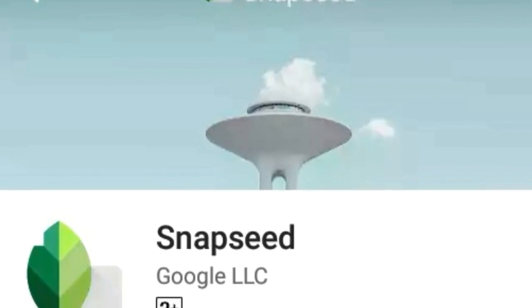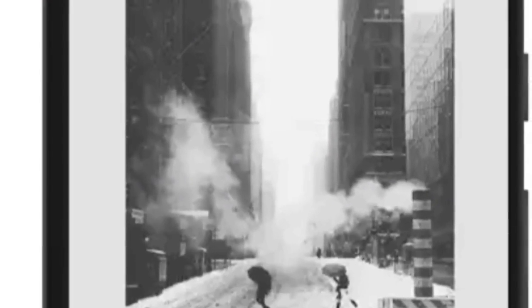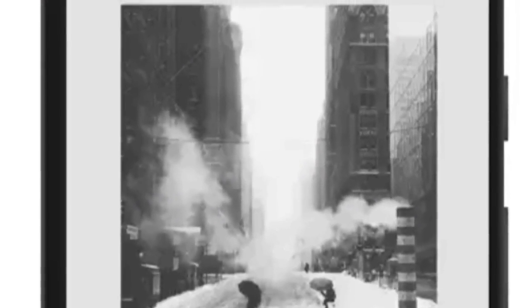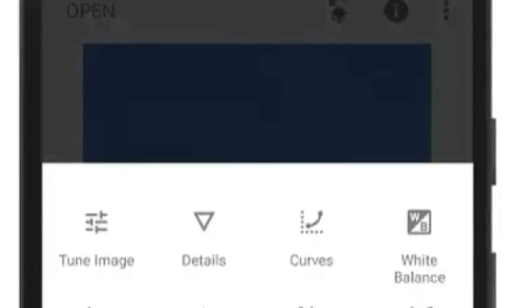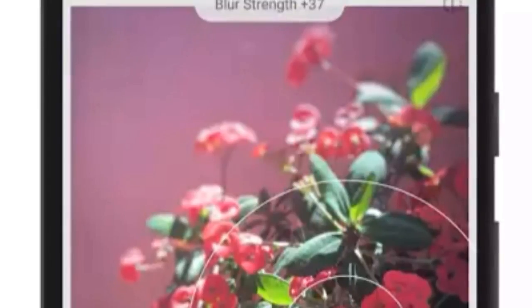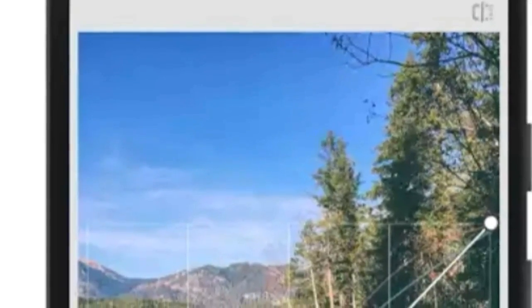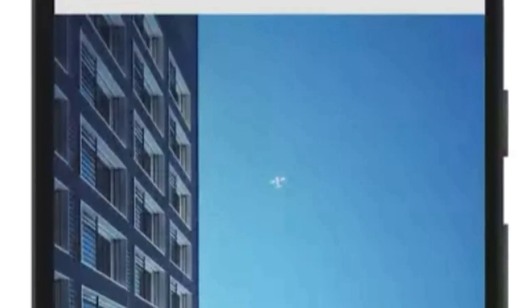First one, Snapseed Photo Editing, which is made by Google LLC. Many people prefer this app because it is one of the most famous apps for photo editing. You can edit as you wish, save and share your favourite photos. There is perfect editing of any photos and you can find many filters. You can also change the tone of images and tone of effects.